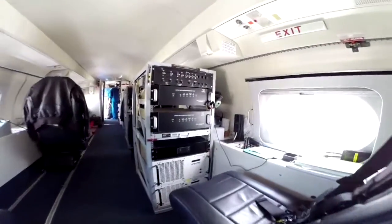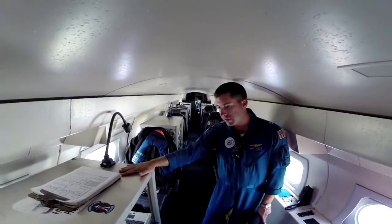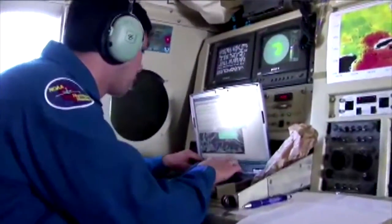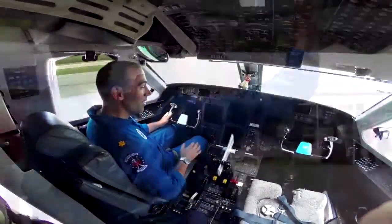That information goes into our computer models that then provide better forecasts. When they have this additional data, they cover 3,600 miles of range on the aircraft — covering some serious ground. This is where our onboard flight meteorologist sits. For the crew members it's a long day and it's extremely dangerous.